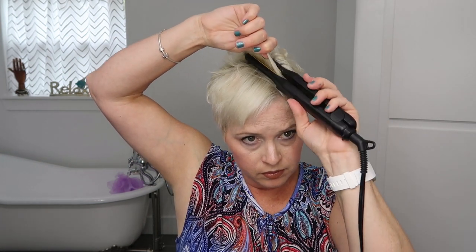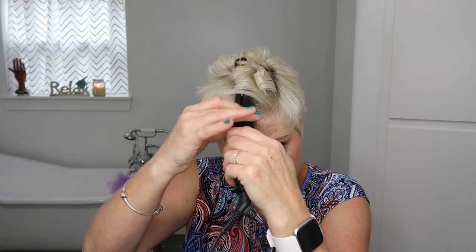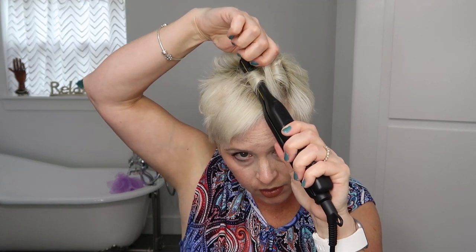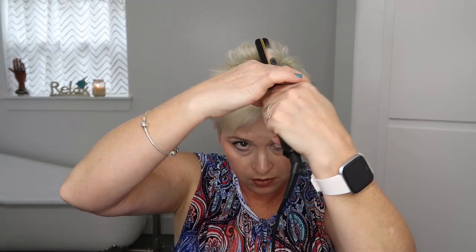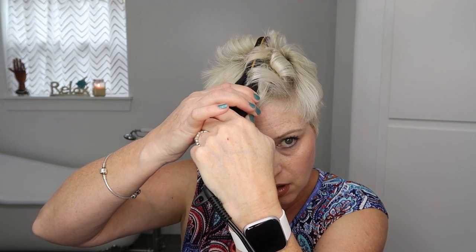I'm gonna try going from the side — that worked! This is the first time I've ever used anything like this. It's not looking great right now, but we are going to keep trying.